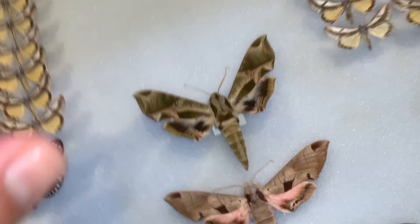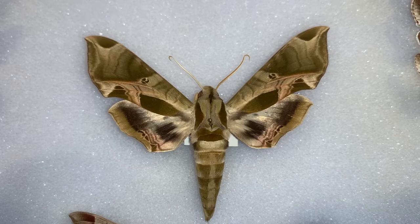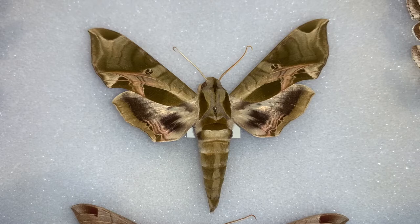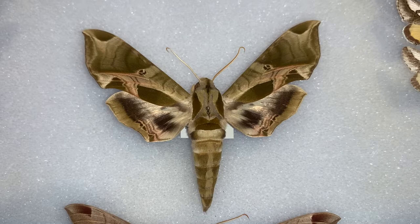They feed on grapes, Virginia creeper, and Ampelopsis. The caterpillar, which I've never seen, I would love to raise one. If anybody ever finds Pandora Sphinx eggs or caterpillars and feels like blessing the Keys Moths clan, you can ask me — I would gladly pay for shipping if you wanted to send me some caterpillars of this beautiful creature.